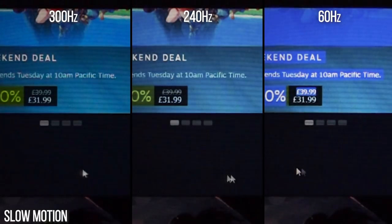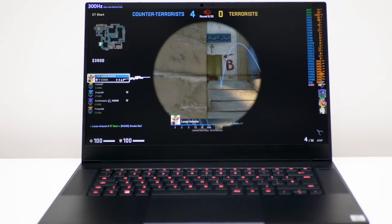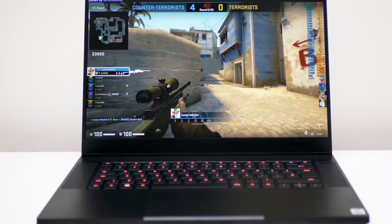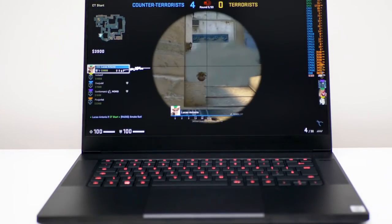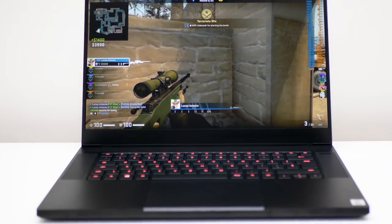240 Hz versus 300 Hz — difficult to quantify the difference, but we shall attempt to do so. We're going to be talking more about gaming performance, but essentially you'll want to run titles at extremely high frame rates to get the most out of a screen this fast. Counter-Strike: Global Offensive is one of the big esports titles and can run at incredible speeds — a good example of the benefits — and it has a replay system, so we can rerun the exact same content at different refresh rates and compare using high-speed filming.